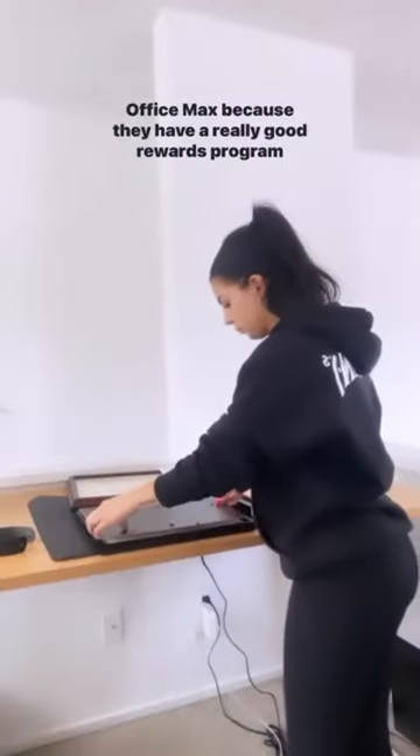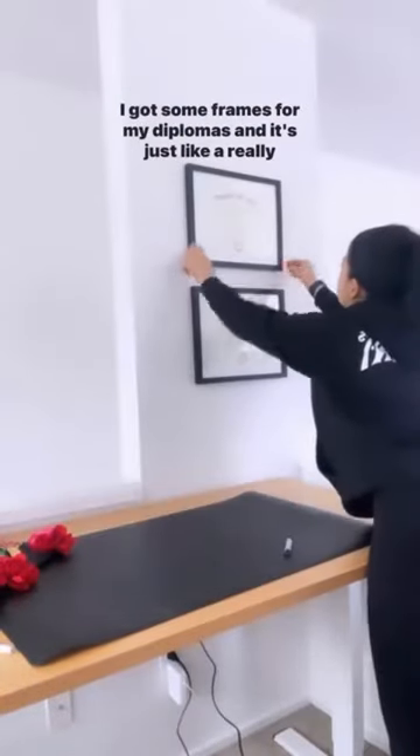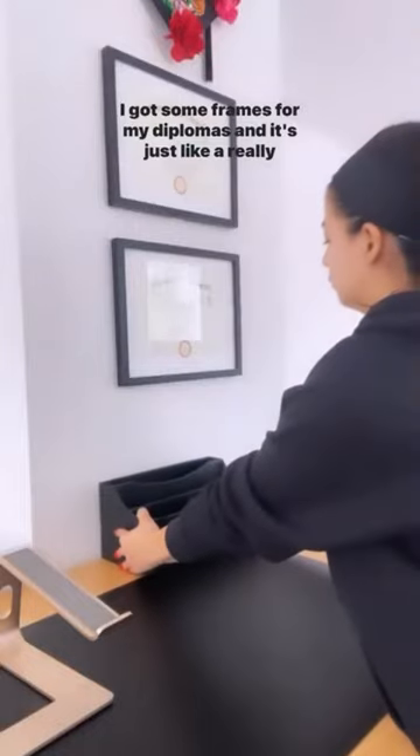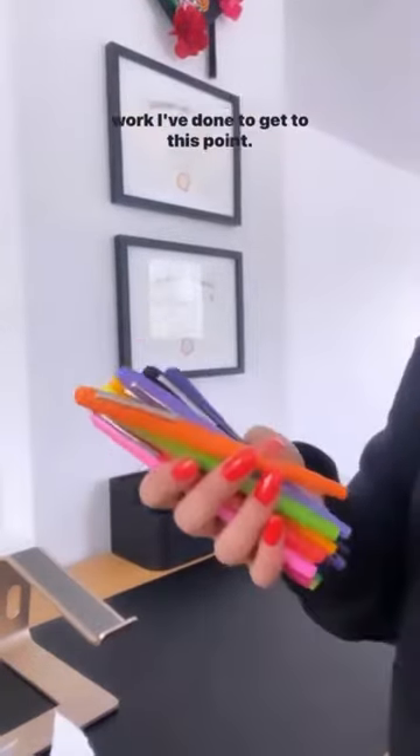I absolutely love Office Depot Office Max because they have a really good rewards program where you can get two percent back on all of your shopping. I got some frames for my diplomas, and it's just a really good reminder while I'm working — I can think about all the hard work I've done to get to this point.